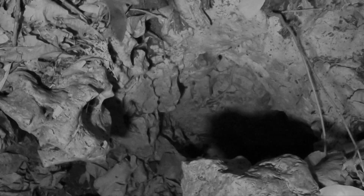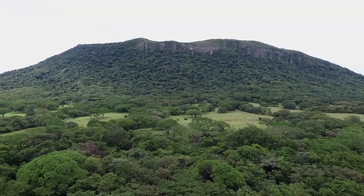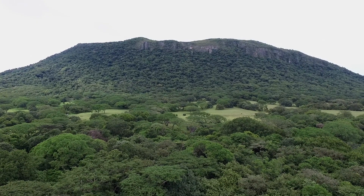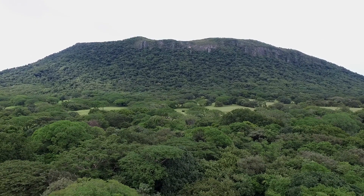Naked-backed bats are found more in dry forests than in moist forests, and usually at less than 1,000 meters elevation. Their preferred hunting areas are low to the ground and around water.